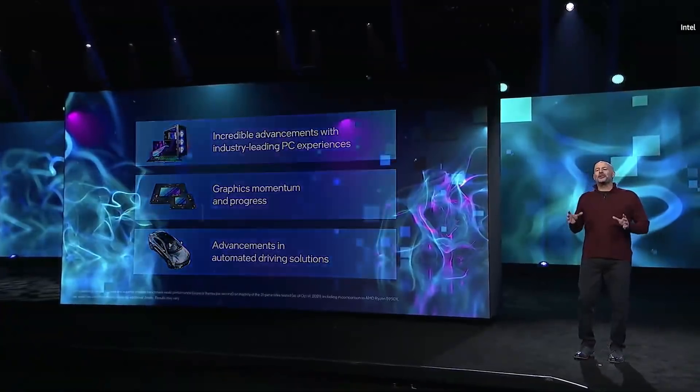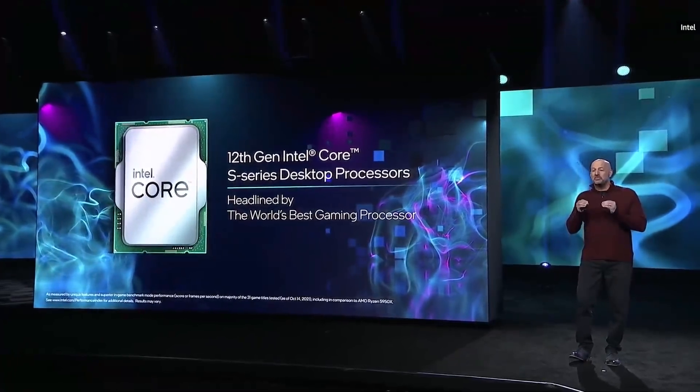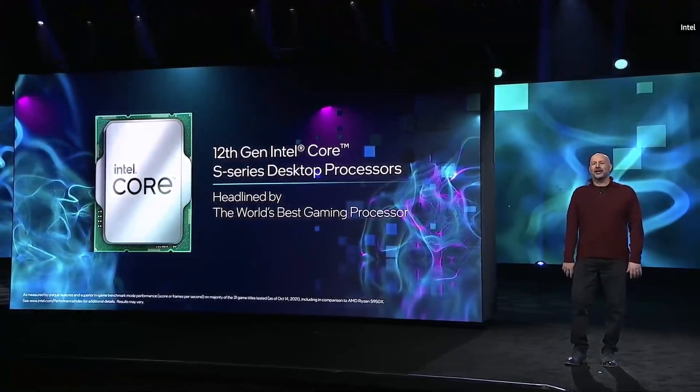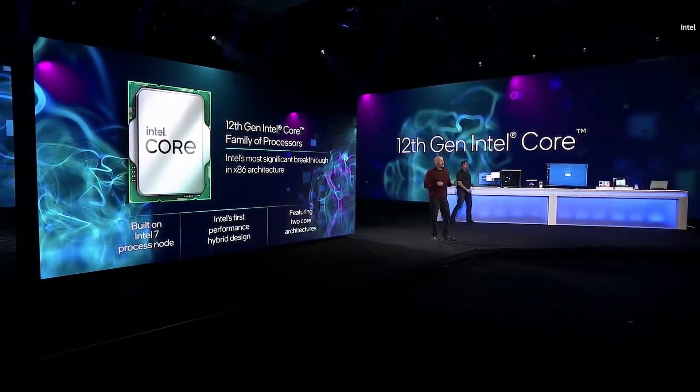Just last quarter, we launched our 12th Gen Intel Core desktop processors, headlined by the world's best gaming processor, the Intel Core i9-12900K. These processors are Intel's first performance hybrid design featuring two core architectures: performance cores and efficient cores.